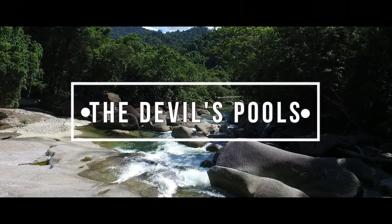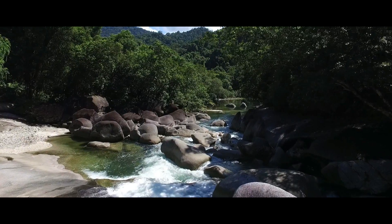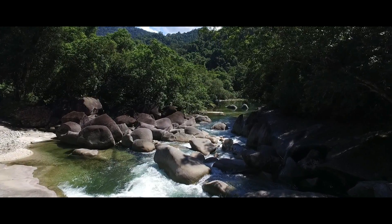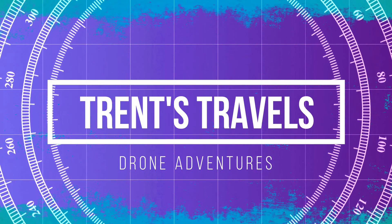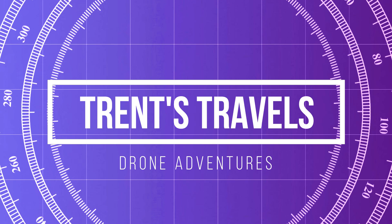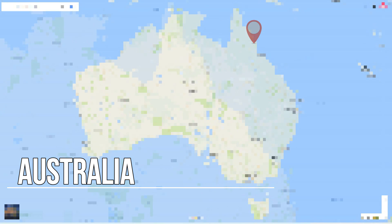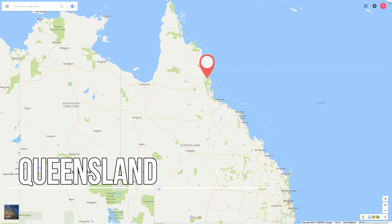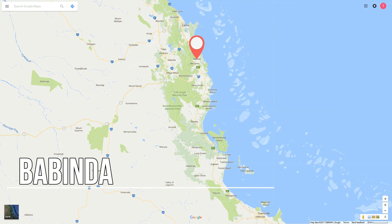Today I'm going to show you The Devil's Pools. Today's adventure starts off in a little town called Babinda. It's located in the far north region of Queensland in Australia, approximately 60 kilometres south of Cairns.